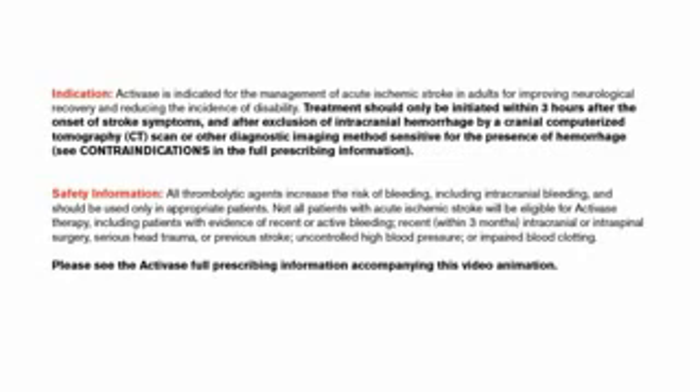See contraindications in the full prescribing information. All thrombolytic agents increase the risk of bleeding, including intracranial bleeding, and should be used only in appropriate patients. Not all patients with acute ischemic stroke will be eligible for Activase therapy, including patients with evidence of recent or active bleeding, recent within three months intracranial or intraspinal surgery, serious head trauma or previous stroke, uncontrolled high blood pressure, or impaired blood clotting. For further information, please refer to the full prescribing information accompanying this video animation.